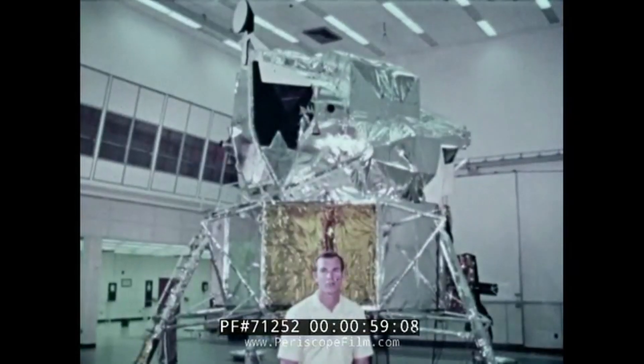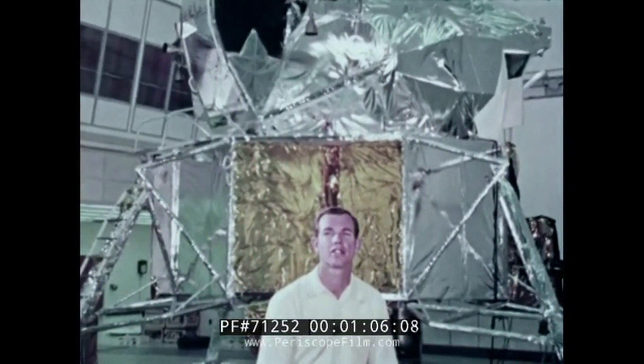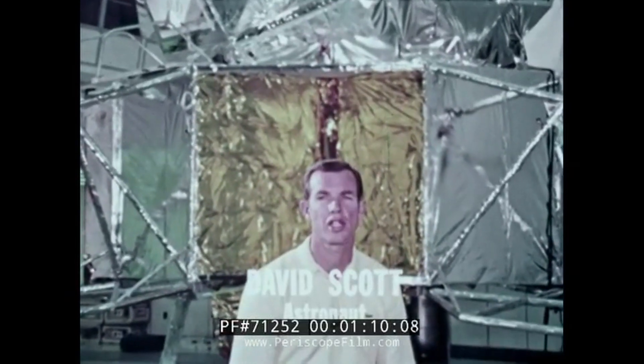The primary mission objective of Apollo 15 is to land at a site on the moon called the Hadley Rill and collect documented samples from various geological features within the area of the landing site. We might also add that a primary objective is to remain in lunar orbit for six days with the command and service modules gathering scientific data around the moon with the scientific instrument module.